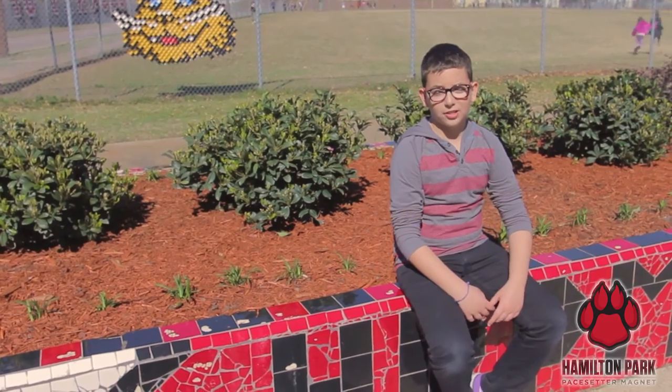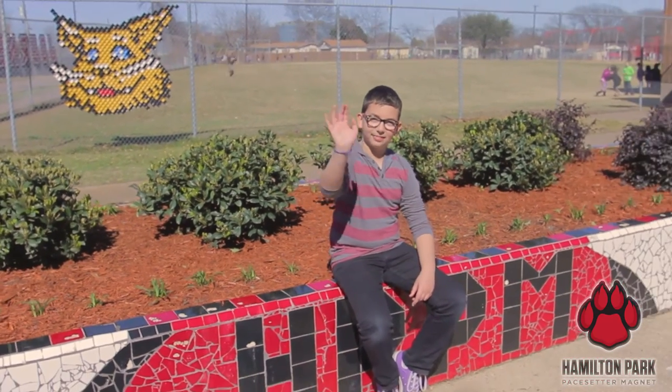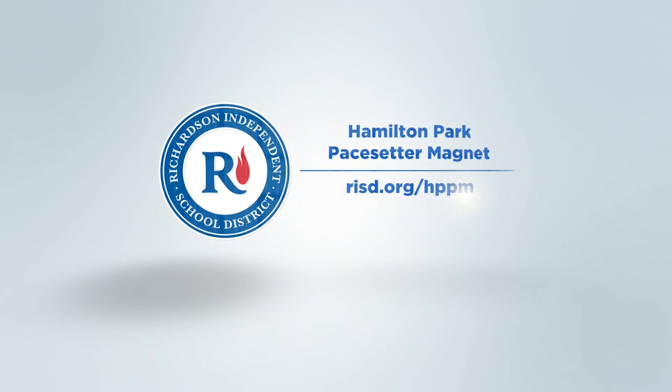If you like what you saw, sign up for a tour. Thank you.